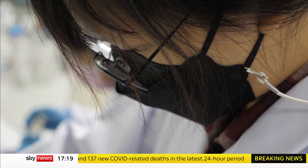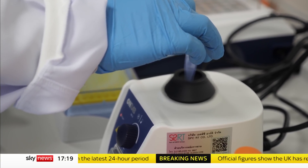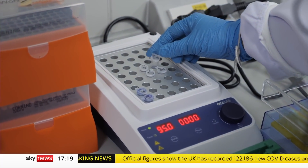Even if it all goes to plan, the earliest the vaccine will be ready is late next year. But once perfected, this tobacco-based technology is adaptable.